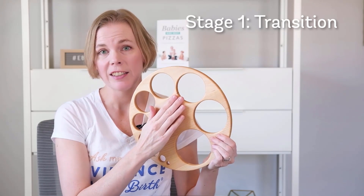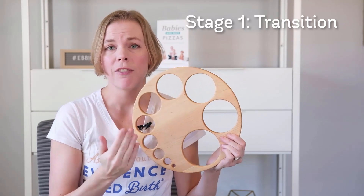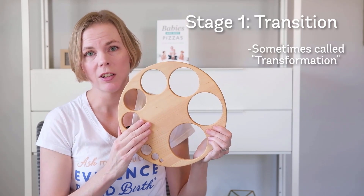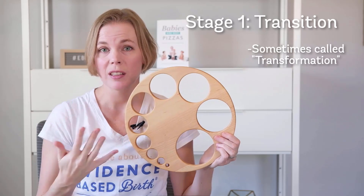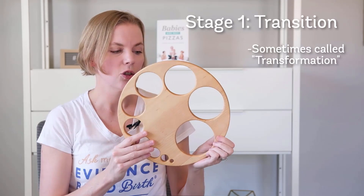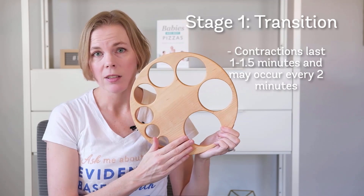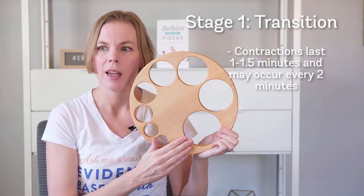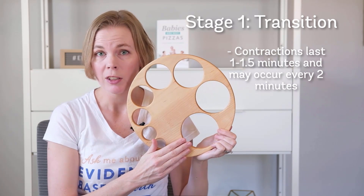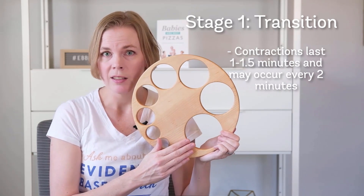Once we've reached eight and nine centimeters, this is what we call transition. Transition is an important phase because it means you're getting really close to meeting your baby. Some people like to call it transformation, because you're transforming from someone who had a baby on the inside to somebody who has a baby on the outside. During this transition phase, as you're progressing up to ten centimeters, the contractions may last a minute and a half or 90 seconds, and they may be coming as frequently as every two minutes — meaning you have a 90-second contraction with only 30 seconds of break.